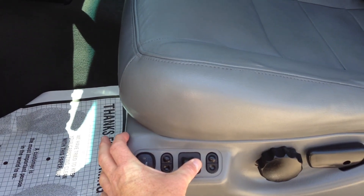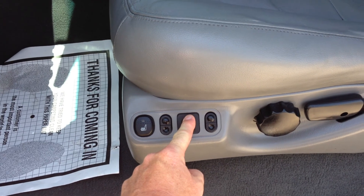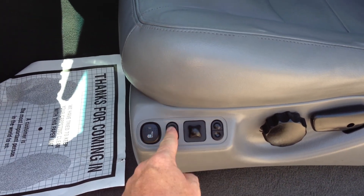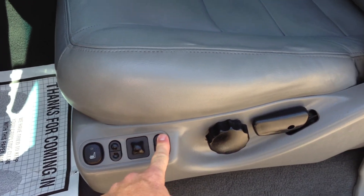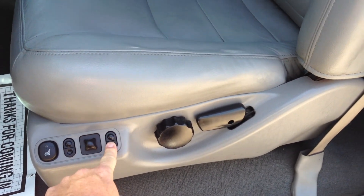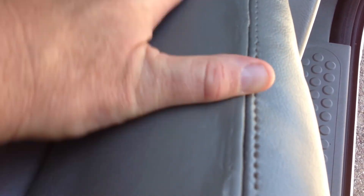Power seat works great — forward, back, down, up, and tilt all function properly. Looks like there was a repair done here on the seat — this must have been torn. I just noticed this. Our seat repair guy did it — it wasn't bad enough to send out for full upholstery, so they just put some filler right in here.